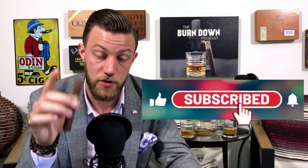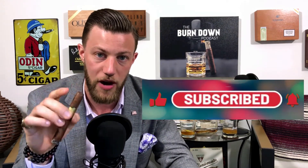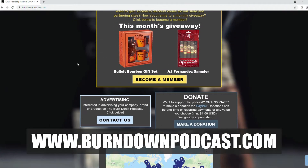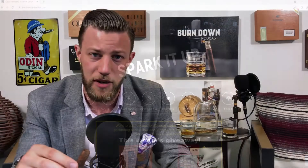So that's the 1502 XO Lancero. Thank you for watching this quick cigar review. If you like this review, please hit the like button, hit the subscribe button, and hit that bell to be notified every time we drop a new review. If you'd like us to review a specific cigar, drop a comment below or reach out on our Instagram page, Burn Down Podcast. Check out our website at www.burndownpodcast.com and become a member — exclusive discounts, members-only giveaways, it's only $5 a month.